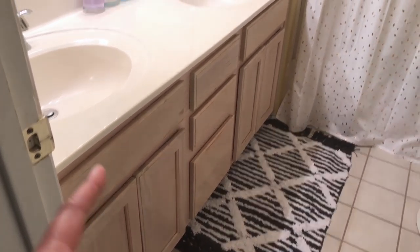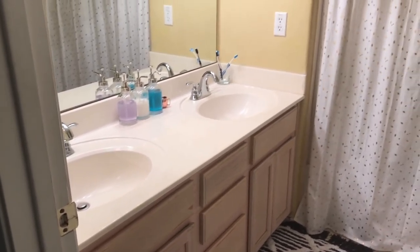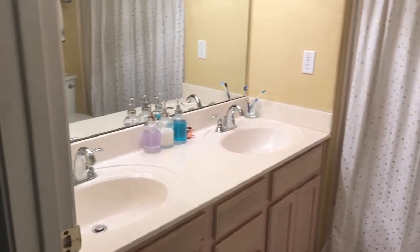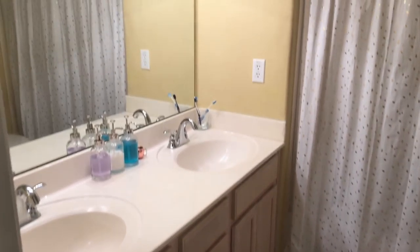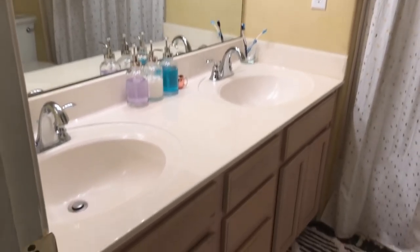Today I'm going to show you how we decluttered and organized under both of these sinks. This bathroom is just for my daughter — she's very lucky, she's very happy about it, and she's very excited about how it's coming together. We will still be painting and putting some accessories in here.